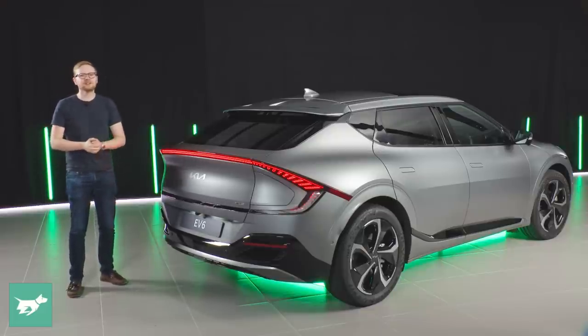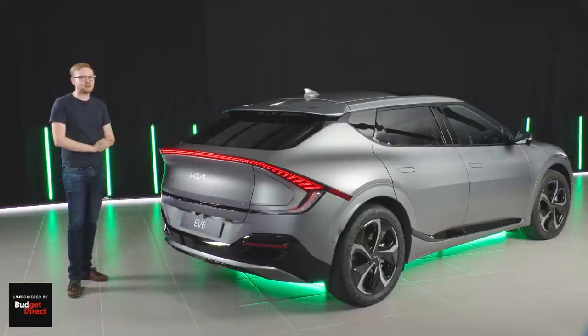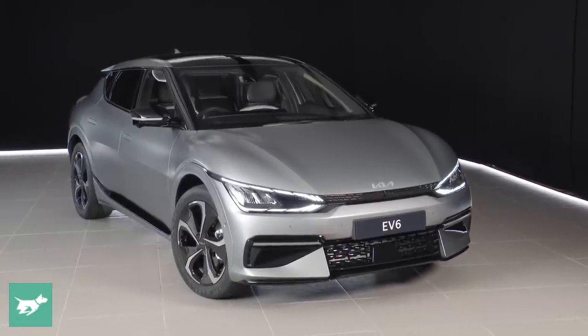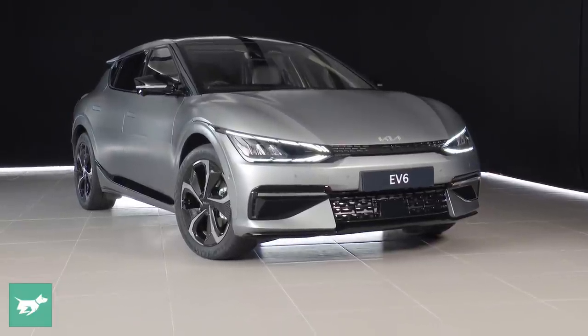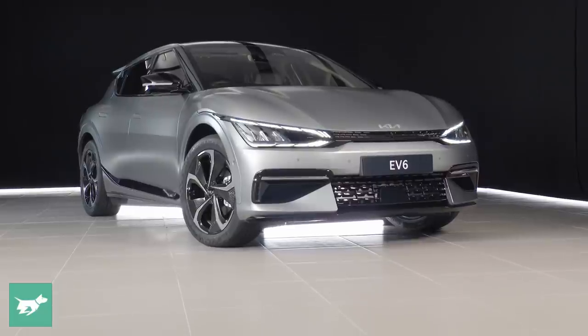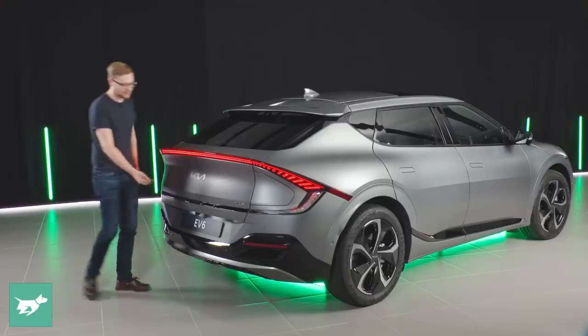This car will sit at the top of the Kia range when it launches, and it really feels that way from a design perspective. The proportions don't easily come across on camera — in the flesh, it actually reminds me more of a raised wagon like an Audi Allroad or Volvo Cross Country than an SUV. This long, low roof is a very elegant proportion that suits the car.